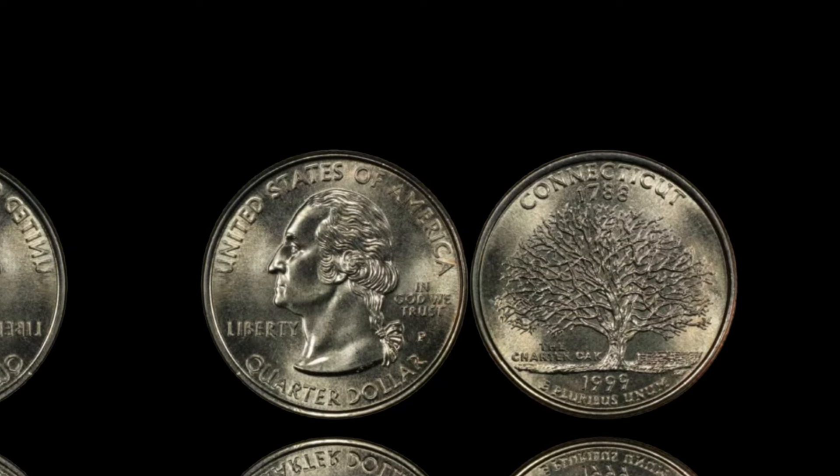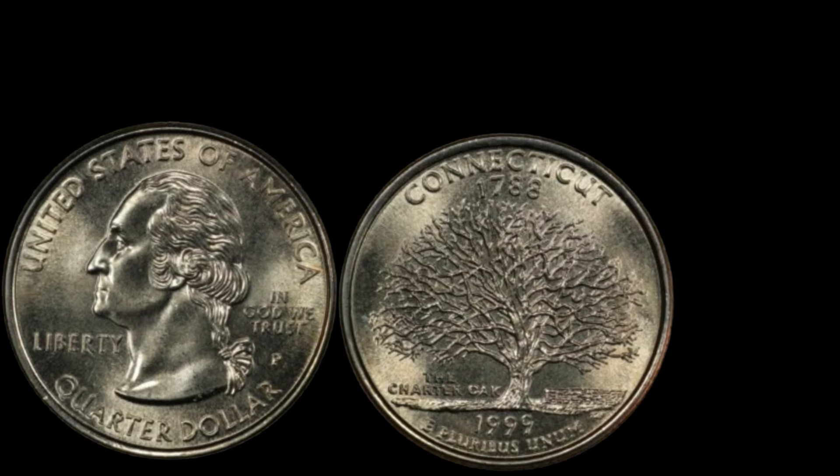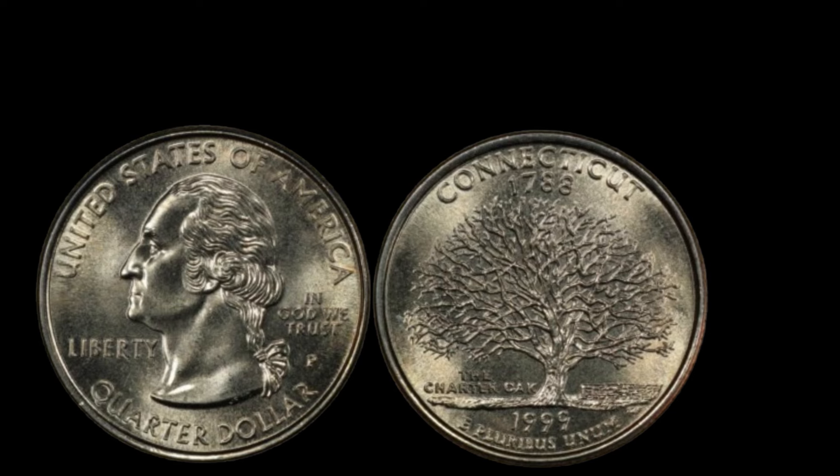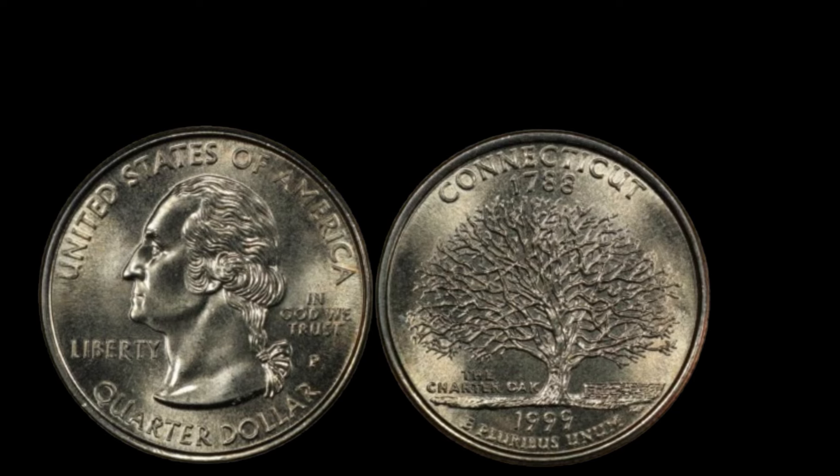So how can you determine if your 1999 quarter is valuable? Start by examining the mint mark and looking for any noticeable errors or unique features. If you suspect you have a rare coin, it's best to get it appraised by a professional. Certified grading services like PCGS or NGC can provide an accurate assessment of your coin's value. Whether you're a seasoned collector or just starting out, the 1999 mint mark quarter dollar coin is a fascinating piece of American history with significant value. Keep your eyes peeled for those rare errors and high-grade coins — who knows, you might just find a $20,000 treasure in your own collection. If you enjoyed this deep dive into the 1999 quarter, don't forget to like, subscribe, and hit that notification bell for more amazing content on rare coins and collectibles. Drop a comment below if you have any questions or if you've come across a 1999 quarter in your collection. Thanks for watching and happy collecting!